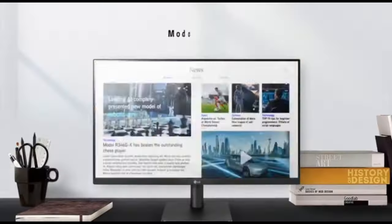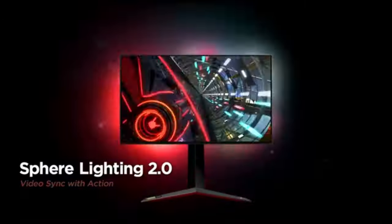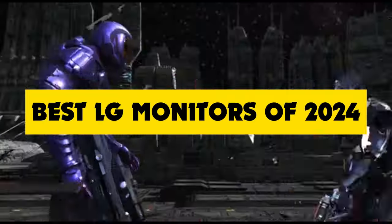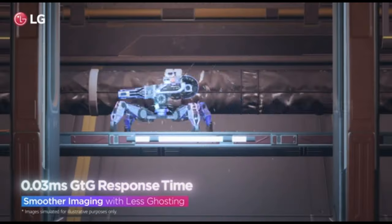Hey tech enthusiasts! Welcome back to the channel, the go-to destination for all things cutting edge in the world of technology. Today we have an exciting lineup to talk about: the best LG monitors of 2024 that are set to redefine your visual experience. If you're in the market for a new monitor or just curious about the latest tech, you're in the right place.